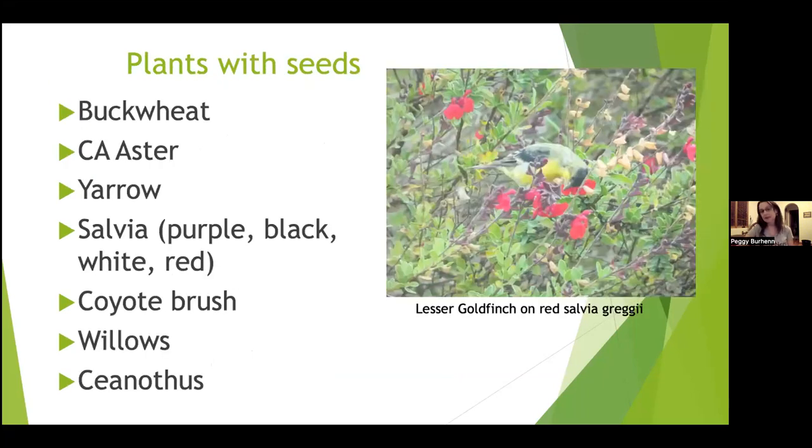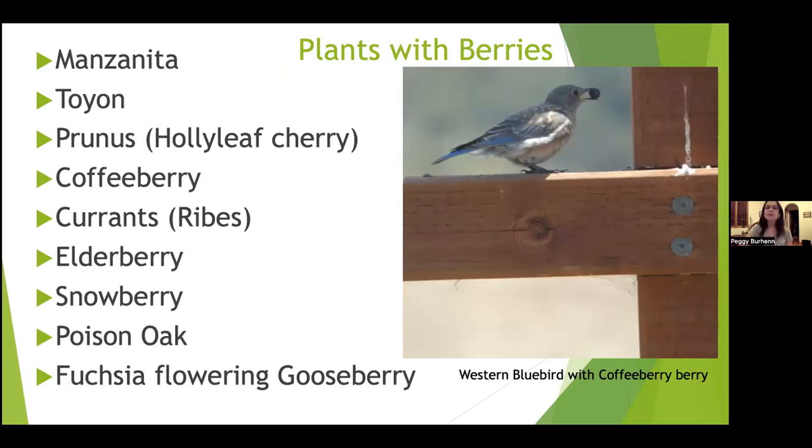For plants with seeds, some favorites include buckwheat, asters, yarrow, salvias, coyote brush, willows, and ceanothus — they produce a lot of seeds for birds. This is a lesser goldfinch on red salvia in my yard; they really love the seeds in salvias and a lot of birds come to this plant. For berries, this is a western bluebird with a coffee berry — I have two bluebird boxes and the juveniles really go for these when they come out of the nest.